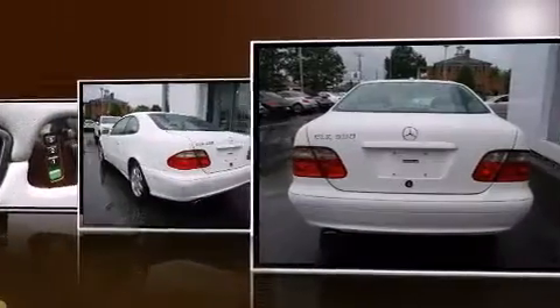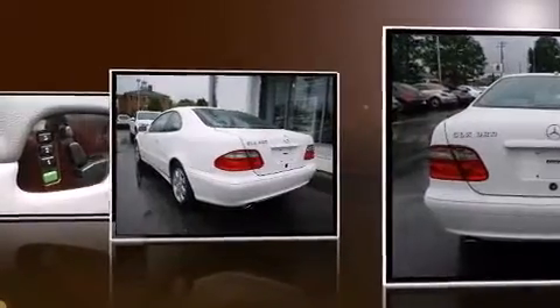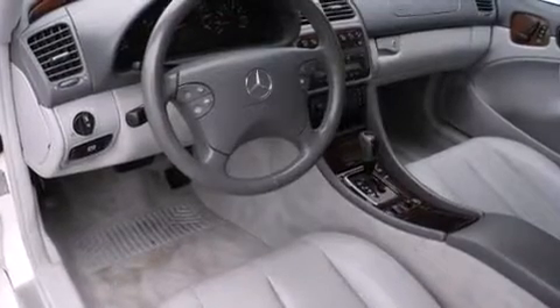Mercedes-Benz prioritized fit and finish, as evidenced by adjustable headrests in all seating positions, power front seats, and air conditioning.